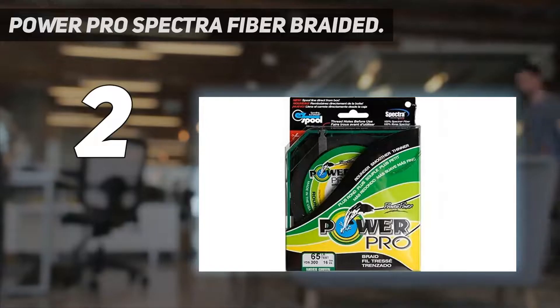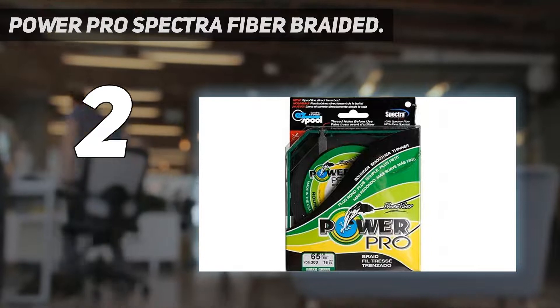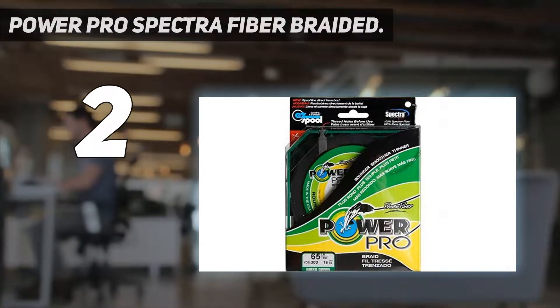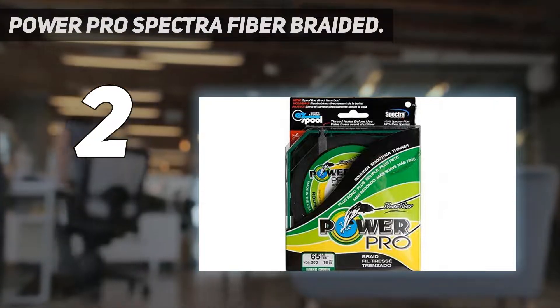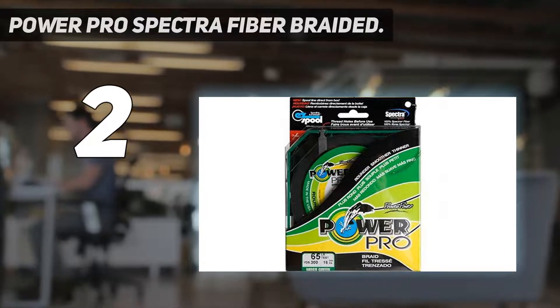Number 2 on my list: Power Pro Spectra Fiber Braided. It is one of the best lines that you can consider buying for your fishing expedition. As water bodies continue to be more transparent each day, there is a need for lines that can still perform their work effectively and unnoticeably. And that's why this Power Pro fishing line comes in handy for all-time anglers.